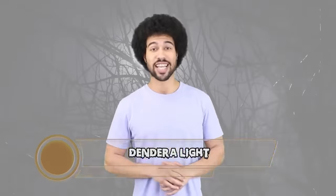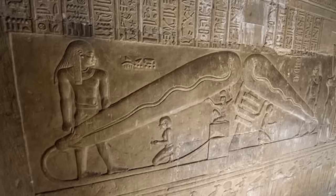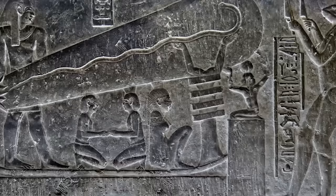The Dendera Lights. When was the first lightbulb invented? Well, it was way after the common era calendar started — but maybe it wasn't. Maybe the ancient Egyptians had some hookups for lightbulbs and they used to throw dope raves. The Hathor temple in Dendera, Egypt has carvings in the wall which look like gigantic lightbulbs.